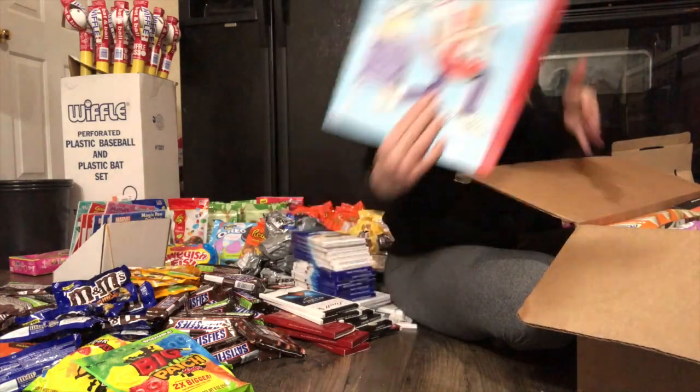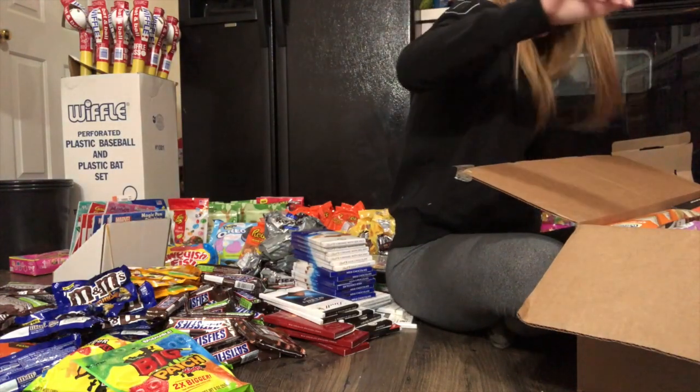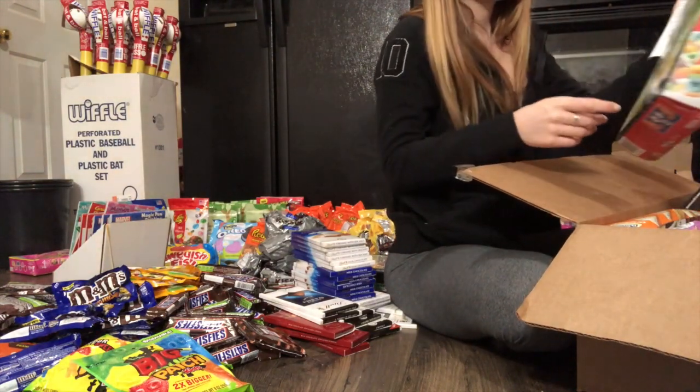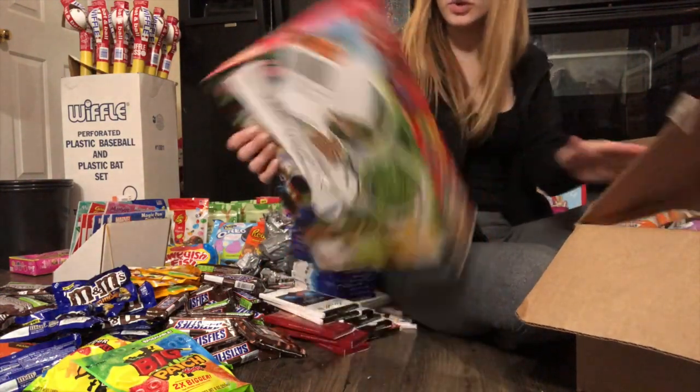Another gift bag, which is cute. Not sure why you would ever throw away gift bags. So — damaged, damaged, out to trash.